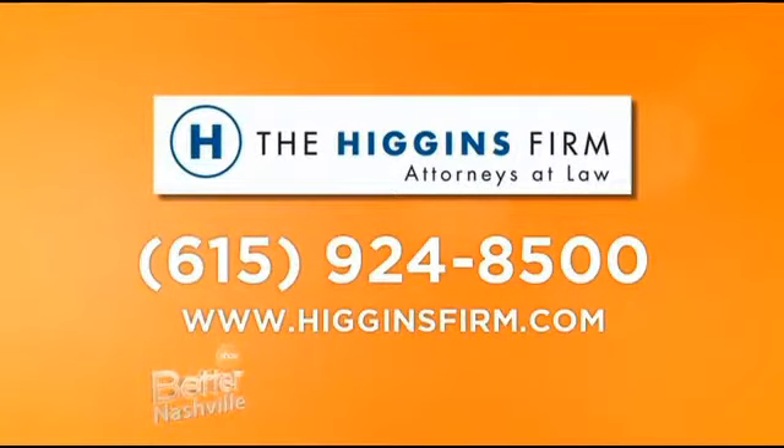Thanks so much, Jim. The Higgins Firm is serving Tennessee. You can give them a call at 615-924-8500 or go to HigginsFirm.com.